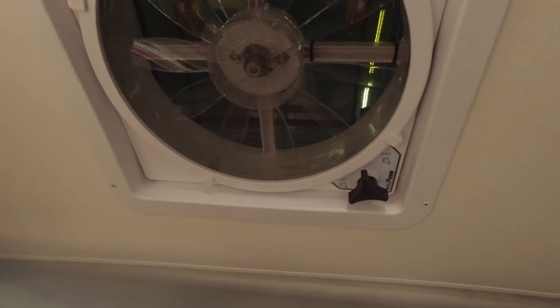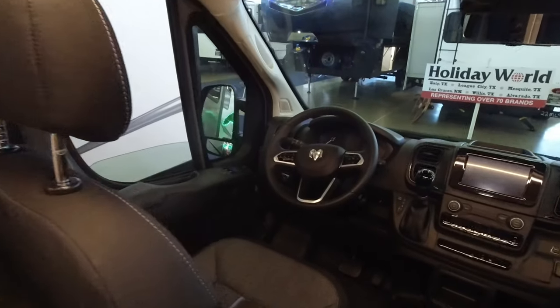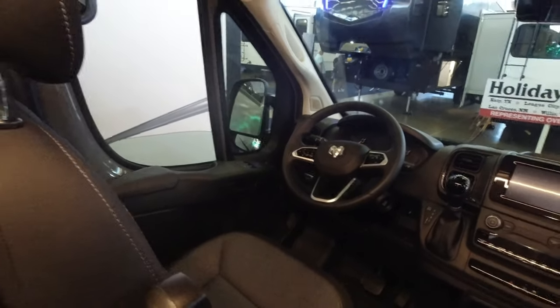There's a MaxxFan right there, a CO2 smoke detector, and a good air conditioner. Presumably there are batteries in here somewhere. One thing I've noticed about these shows — the sales guys don't want to talk on camera, so you kind of have to go through and just pick out what you see. There's probably a lot more about this that I don't know, but since no sales guys want to be on camera, we're just going to go through it by ourselves.